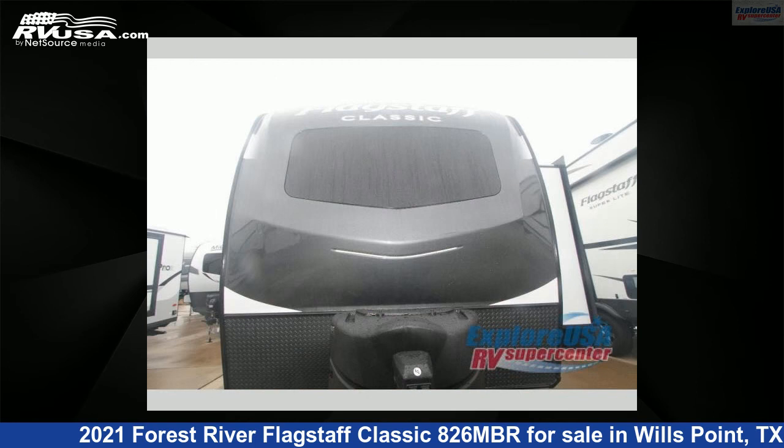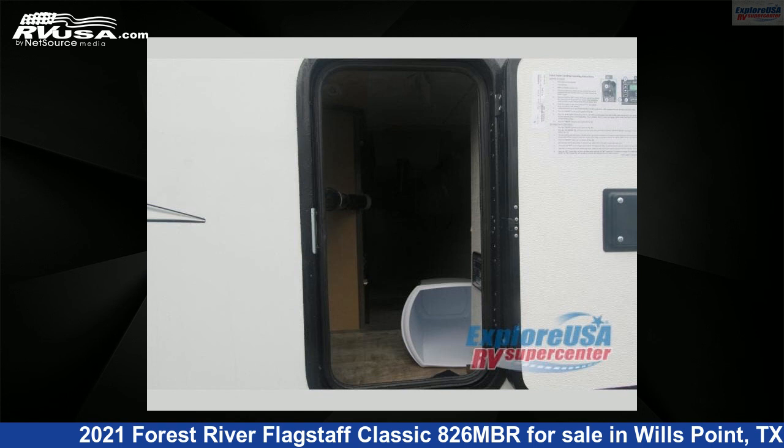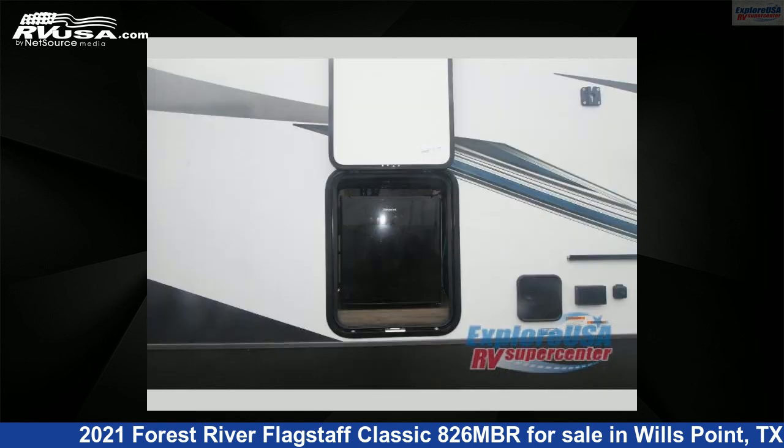This new Forest River is 29 feet 0 inches in length and features two slide-outs, sleeps two, and 54 gallons fresh water capacity. The floor plan layout of this travel trailer features front kitchen and rear bath.